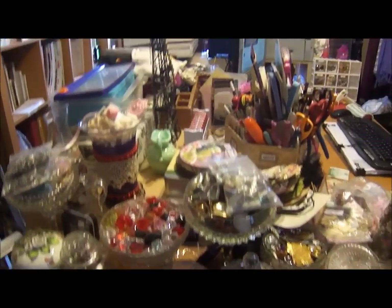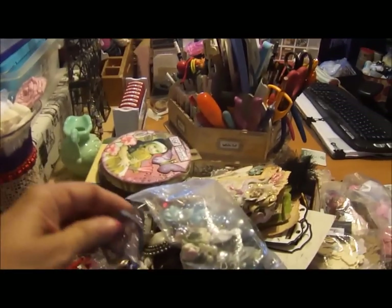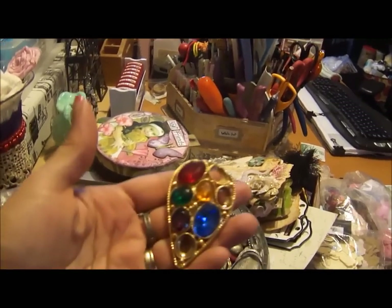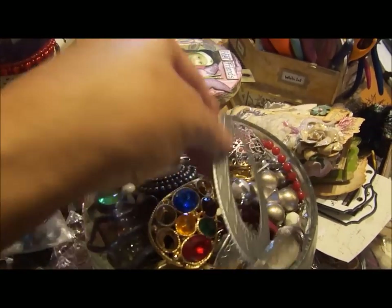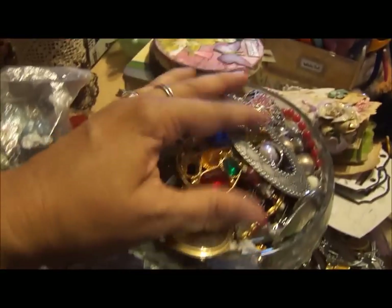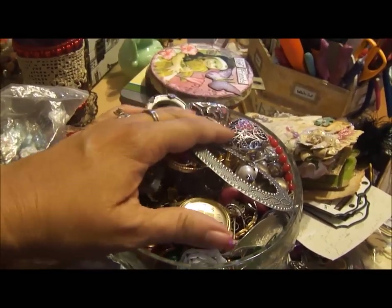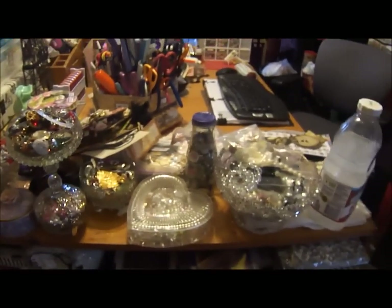Just a bunch of junk pieces — odd pieces of junk jewelry, just things that I have found along the way: watch pieces, plastic pieces, just a bunch of stuff that I like to use in my multimedia.